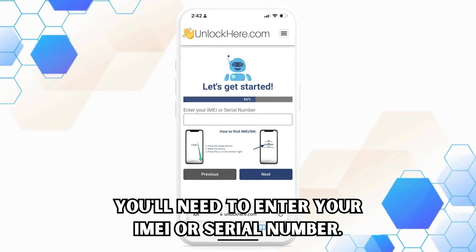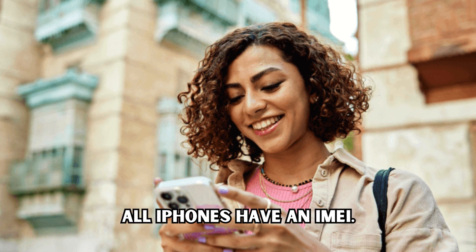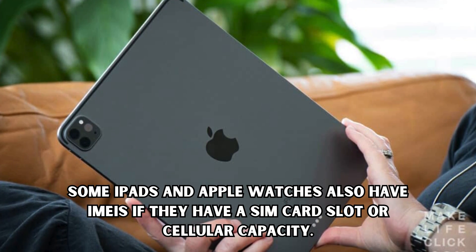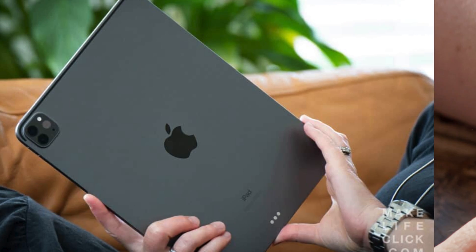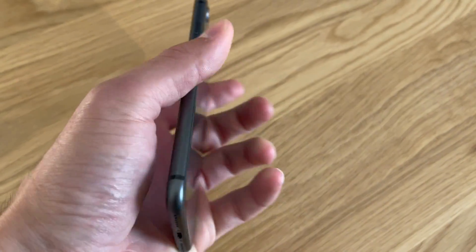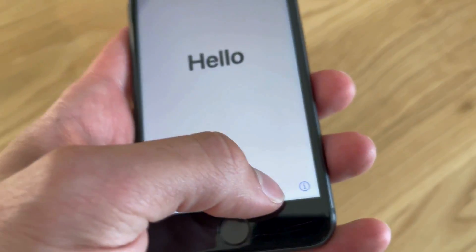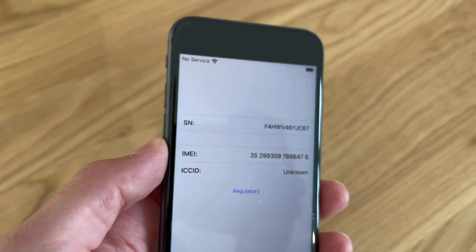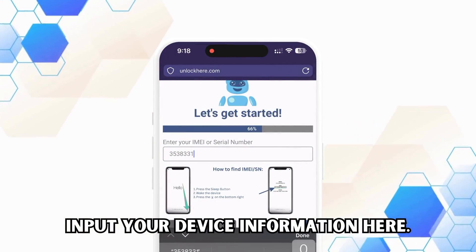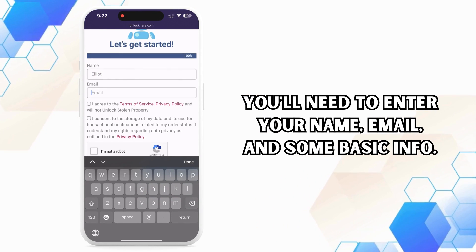Now comes the crucial part — you need to enter your IMEI or serial number. All iPhones have an IMEI. Some iPads and Apple Watches also have IMEIs if they have a SIM card slot or cellular capacity, but most iPads and Apple Watches only come with a serial number. Here's a quick tip to find it: press the sleep button on your locked device, press it once more, and tap on the 'I' on the bottom right. You'll then see your device info. Don't forget to input all the device info in the next step — you'll need to enter your name, email, and some basic info.